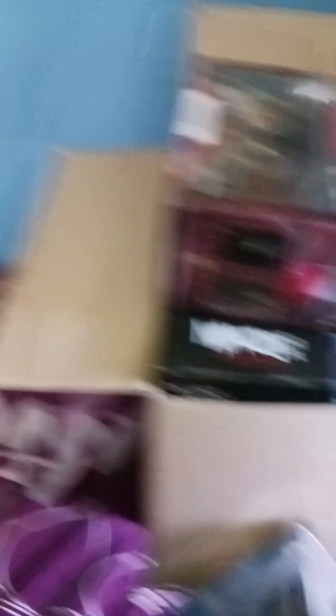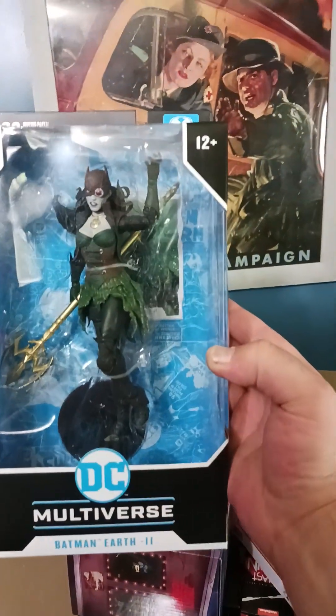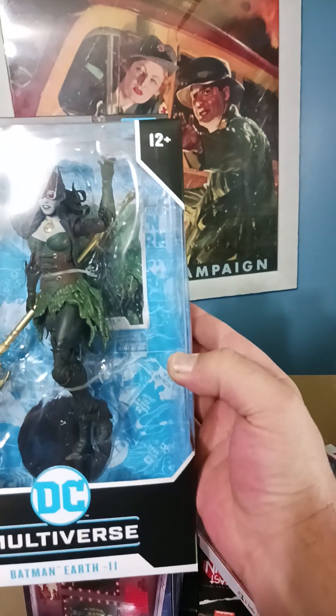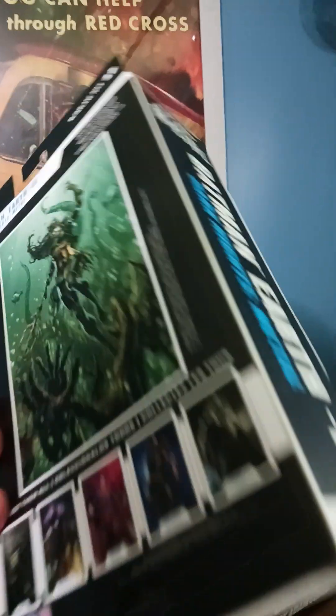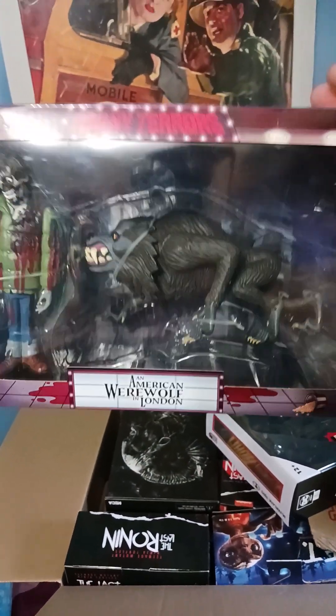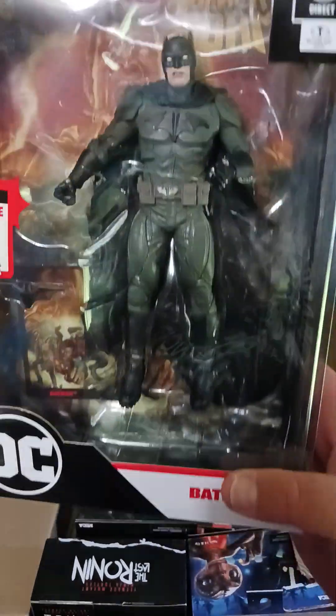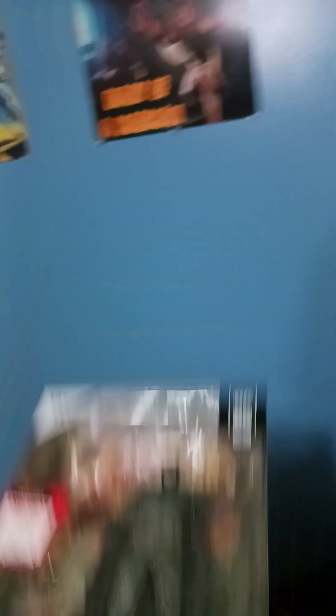Loaded! Five bucks — I got... oh, Multiverse Batman Earth 2. I don't know who that is, I got that. I got one of these — American Werewolf in London, that was five bucks. This Multiverse Batman, five bucks.